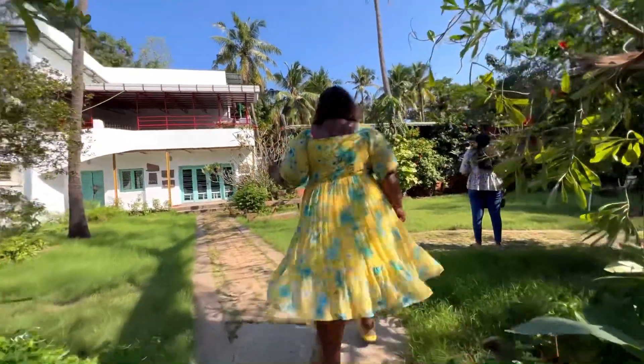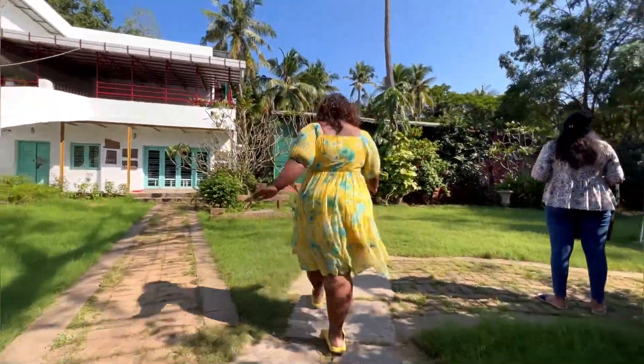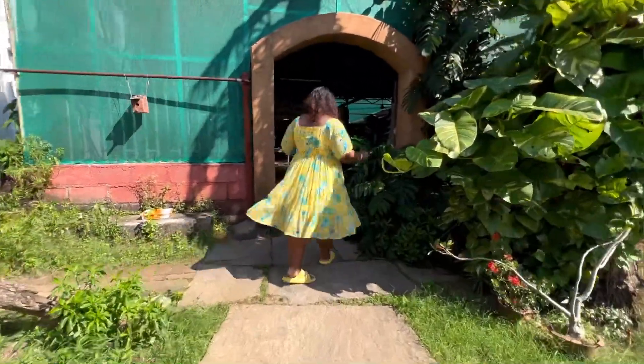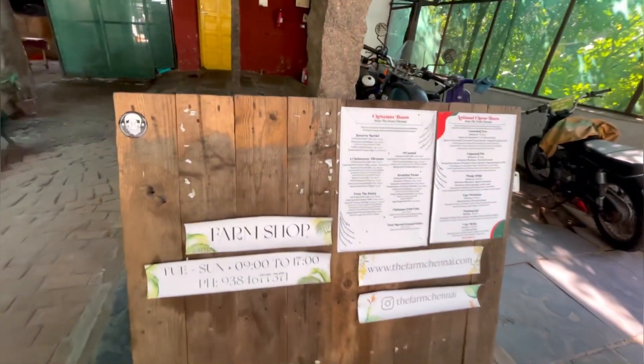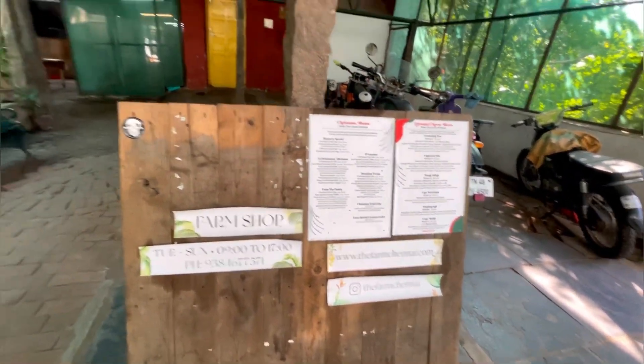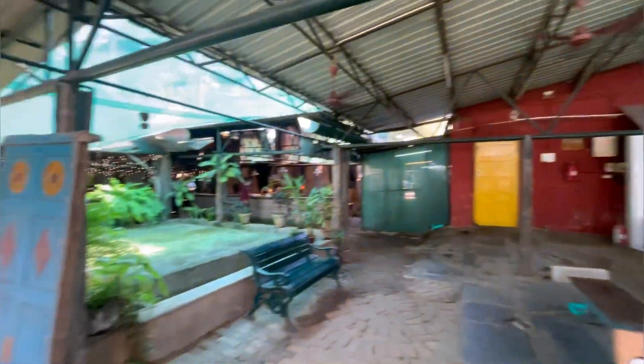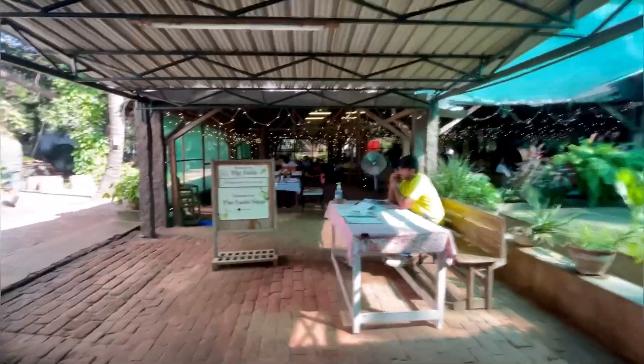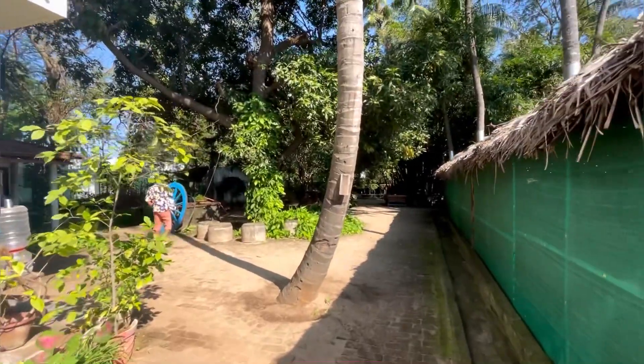Hello, this is Varsha from Happy Tribes. Today we are hitting one really sweet spot — Chene the Farm in Navalur. It's a total pet friendly place and as soon as you step in, you're immediately taken back into a super cool vintage vibe. It has both indoor and outdoor seating and they even have a farm shop.